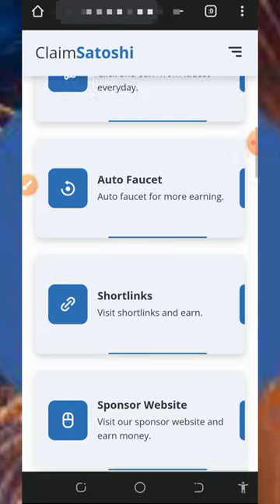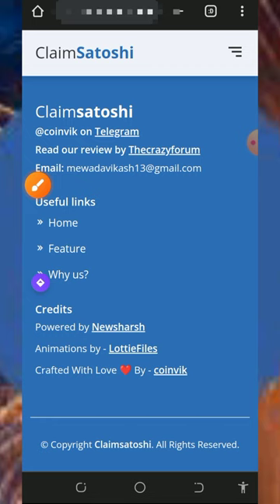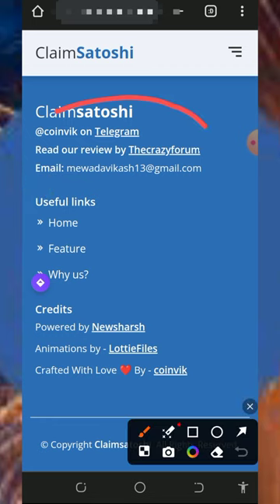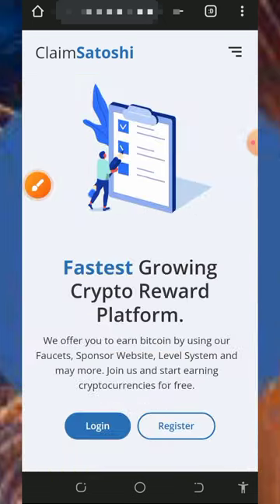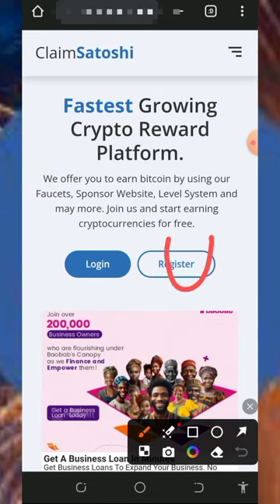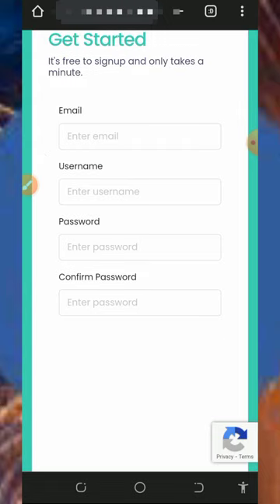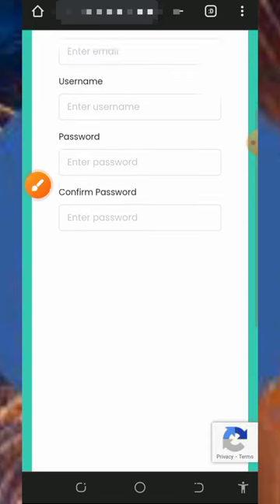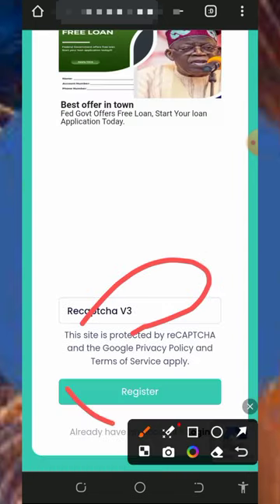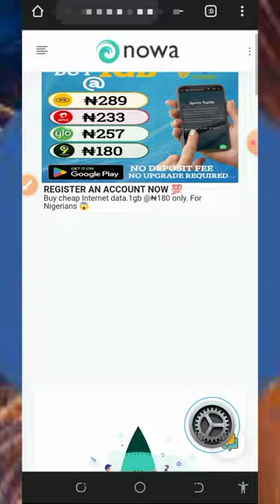To register, tap on the link below this video description and it will take you to the platform. Read all the information about how it works and how to withdraw. You can also check out their contact information — they have a Telegram contact and an email contact. Then tap on the register button, enter your email address, username, create a password, confirm your password, scroll down, verify you're not a robot, and tap register.